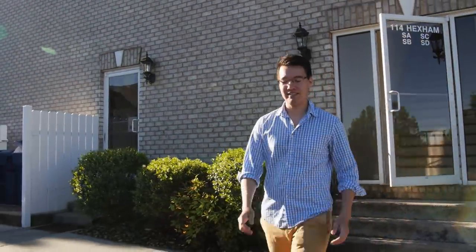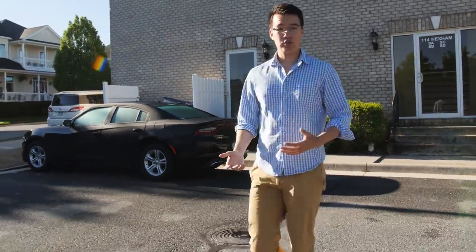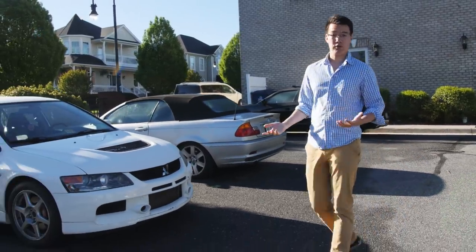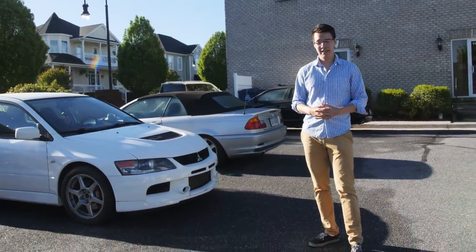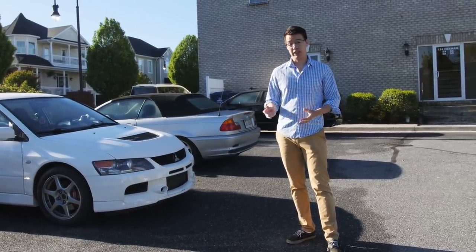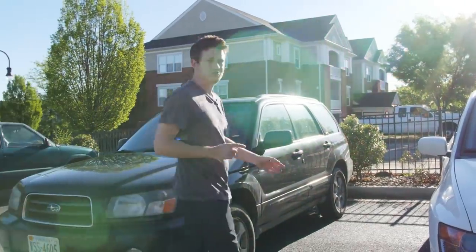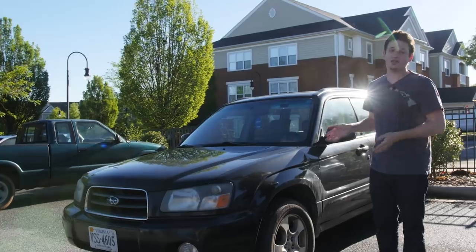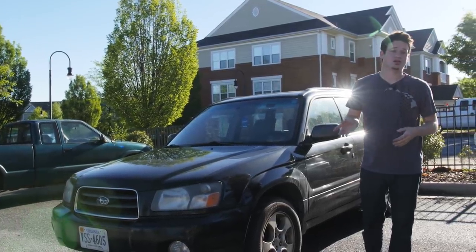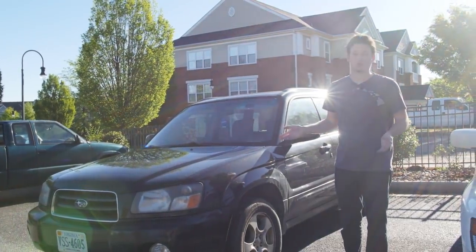Hey guys, good morning. This is Ben with Gears and Gasoline and today we're going to be talking about washing cars. We're going to Charlottesville, Virginia where our friend Daniel has a shop called Automotive Aesthetic, and he wanted to detail one of our cars and show us the whole process. We realized there's really only one option — it's going to be Ben's Forester. I've owned this car for almost a year, we've been using it as our camera car and I've literally never washed it. It's coming up on time to get a newer lower-mileage car, so this one's going to have to be up for sale. What better car to take to Daniel than probably the dirtiest car we can find.